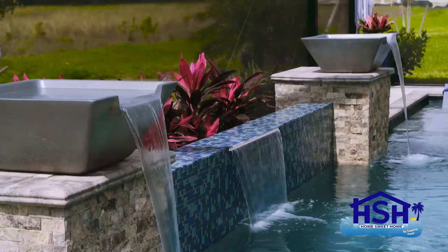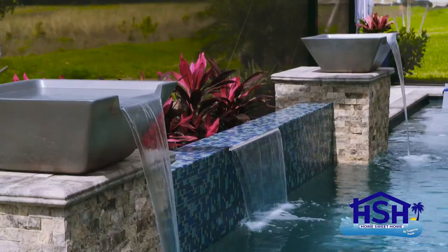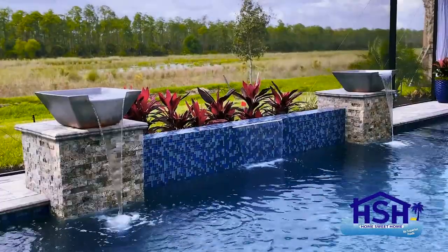The water feature right in the center, centered on the lanai, almost centered on the front door as you walk in. That was important too, for that instantaneous wow factor when you come out to see the pool.